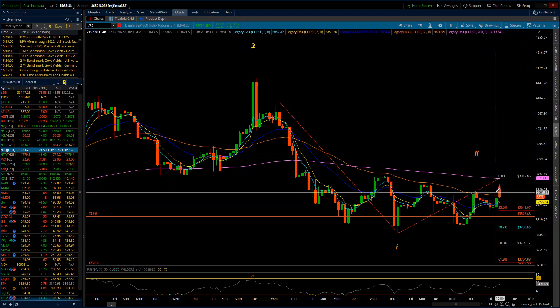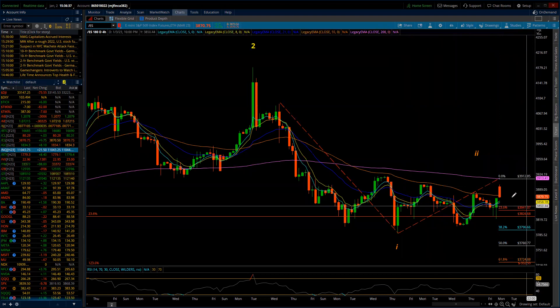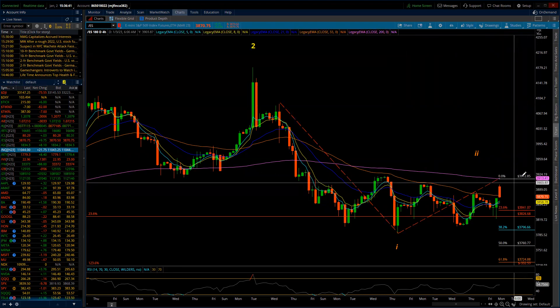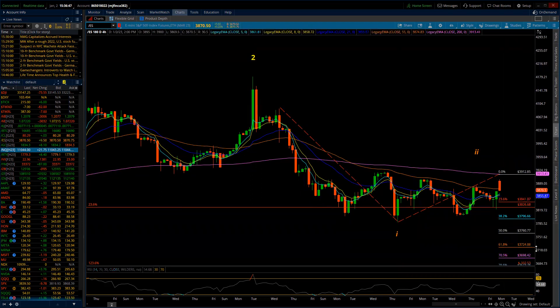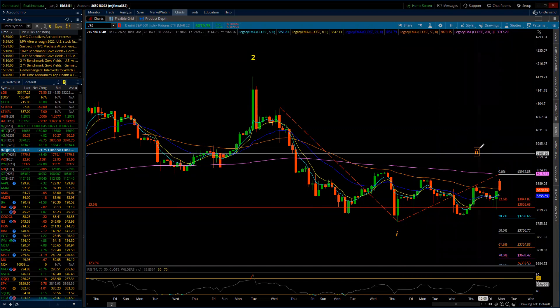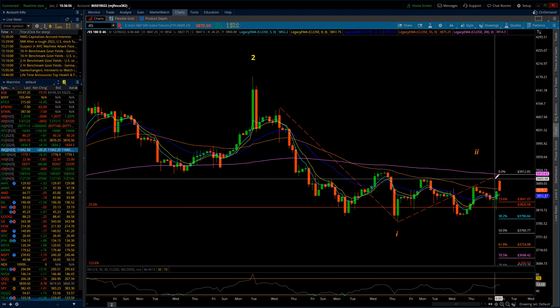The Fibonacci levels coming down for that fifth wave would suggest — if we get back up in the E wave — it would be suggesting 37.60, 37.24, complete, done. Then we go into a minor two. So that's the alternate.